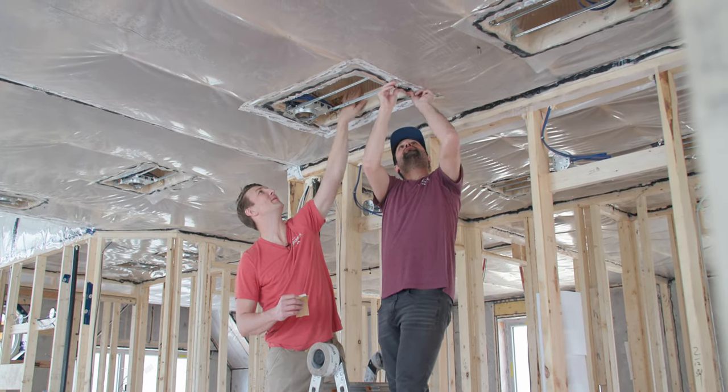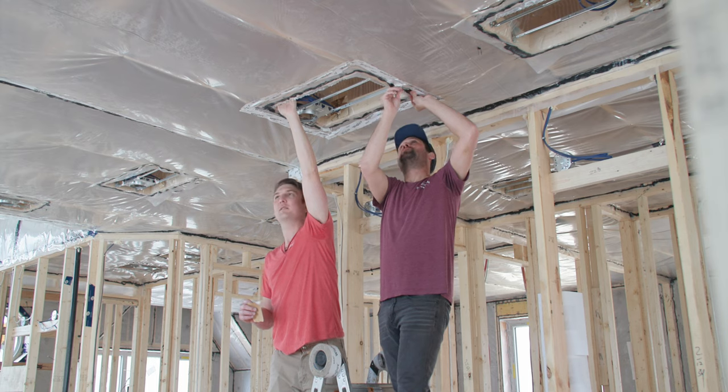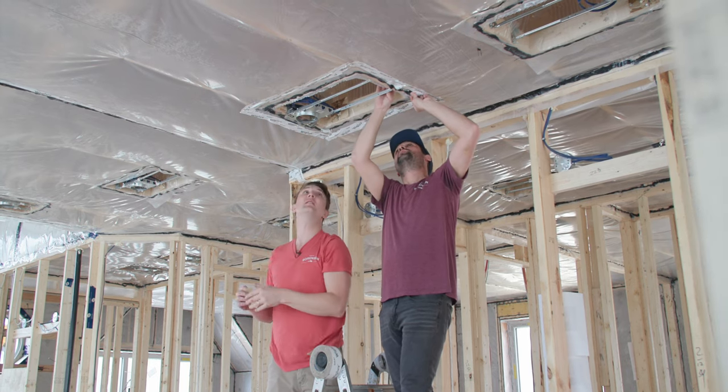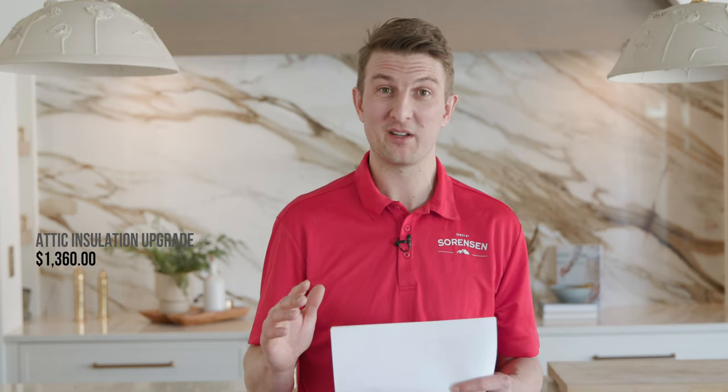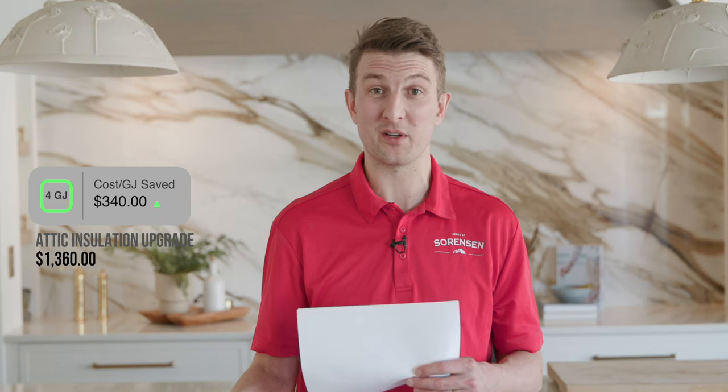One assembly we didn't show a video of because it's quite basic is our attic. It's your typical vapor barrier layer and then an insulation layer — in this house we did loose-fill insulation. The code-built version would have done R40 loose-fill; this house we did R60 loose-fill. Upping it to R60 saved us 4 gigajoules, and the upgrade cost is only $1,300. At around $300–$340 per gigajoule saved, it's really good value to take yourself from an R40 all the way up to an R60.